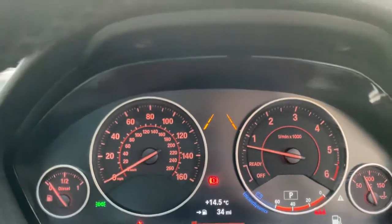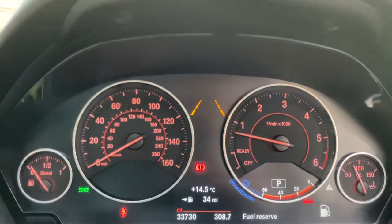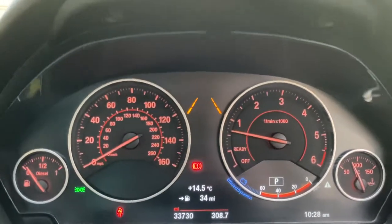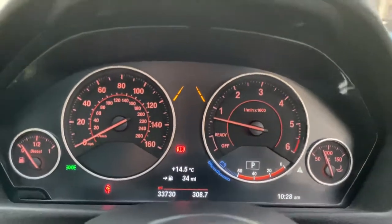It's a very low mileage car, having only covered just over 33,000 miles, which for the age and type of car is excellent. Of course, with that three-litre twin-turbo engine up front, that's no mileage whatsoever for this car.